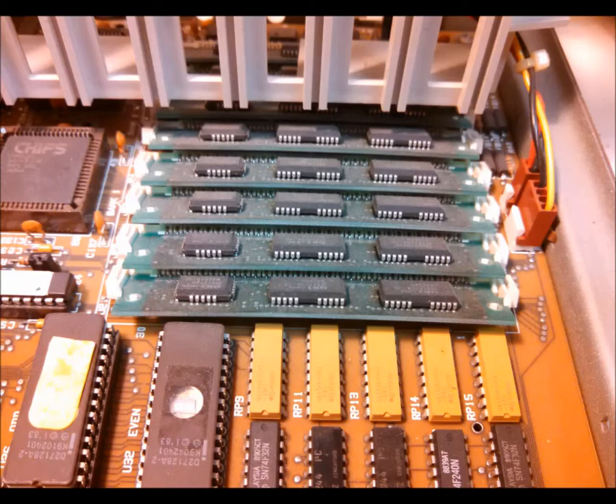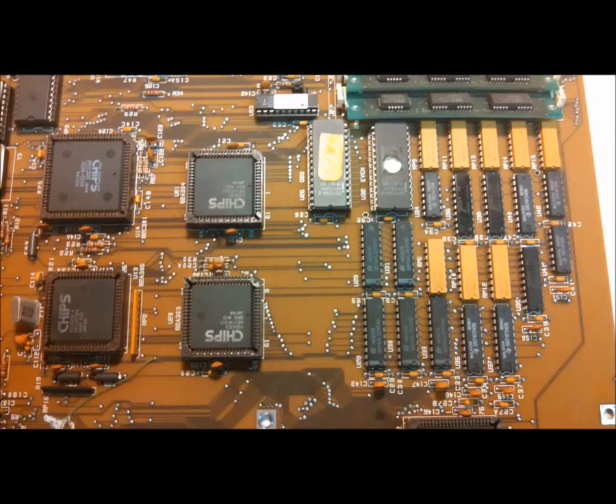Two 56K SIMMs, with three hidden beneath the card guide, for an onboard total of two megs — a grand total of four megs once the memory card was installed. This is four of the eight ICs that make up the Chips and Technologies chipset, and the two EPROMs for the Phoenix BIOS. Over time, all the ICs needed to make a compatible system were included in more and more integrated packages until almost everything was in one large chip.